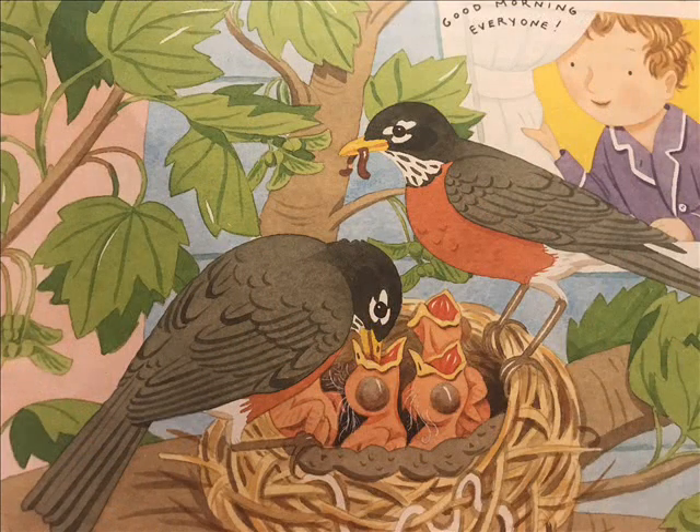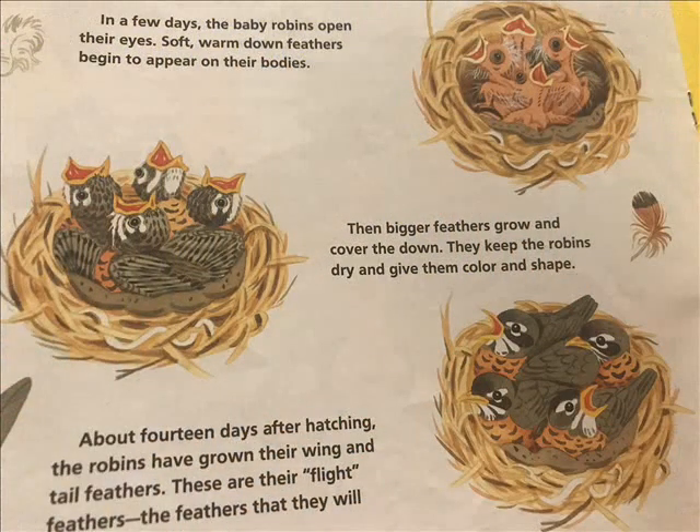Good morning, everyone! In a few days, the baby robins open their eyes. Soft, warm, down feathers begin to appear on their bodies. The bigger feathers grow and cover the down. They keep the robins dry and give them color and shape.